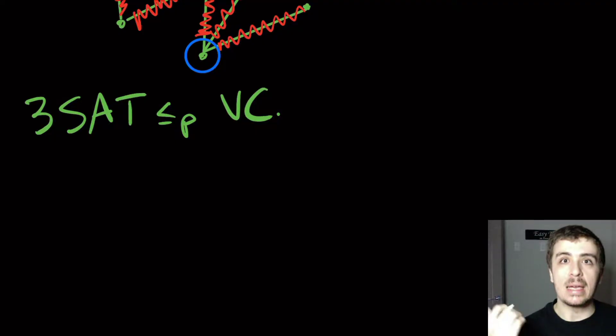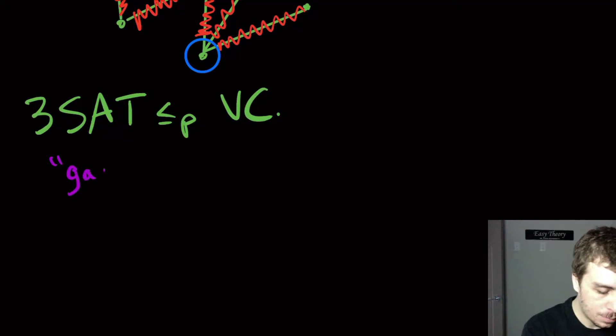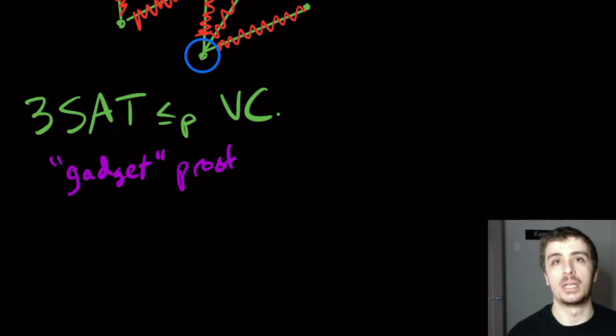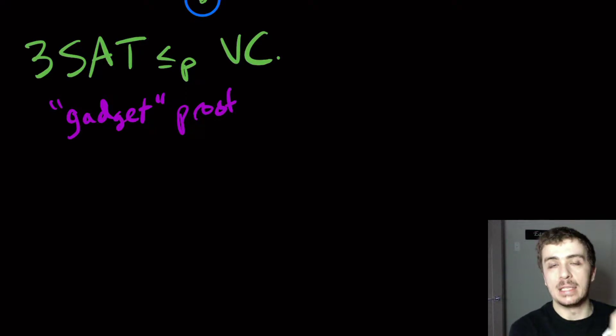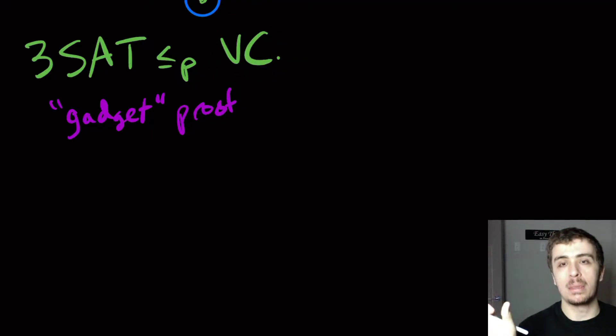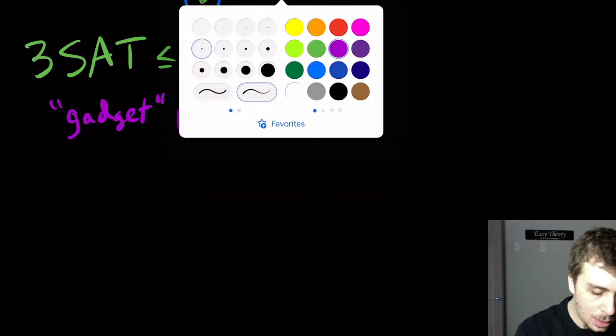The way we commonly do NP-completeness proofs is with a gadget-style proof. In a gadget-style proof, we make a bunch of little pieces and join them together in a way that makes sense. The gadgets here are going to be for each of the variables in the formula and for each of the clauses. Given a formula, we produce a graph and guarantee that the original formula is satisfiable if and only if the graph has a vertex cover of size at most K.